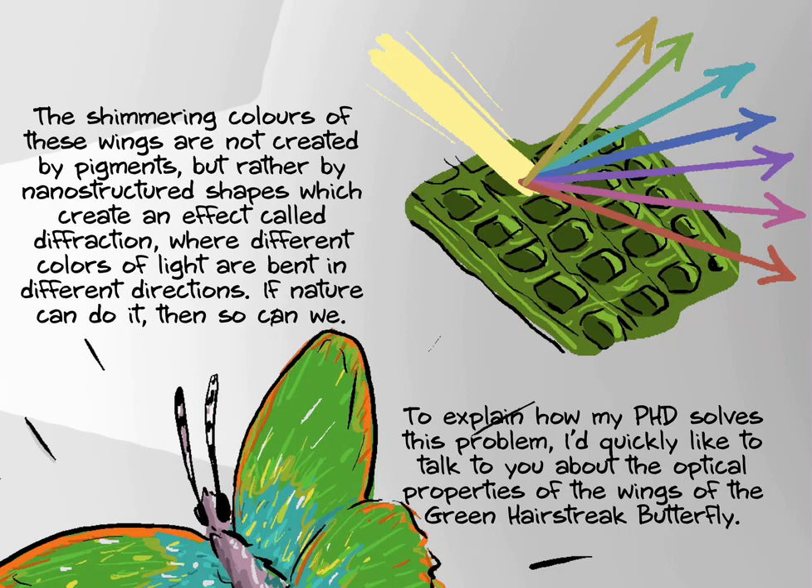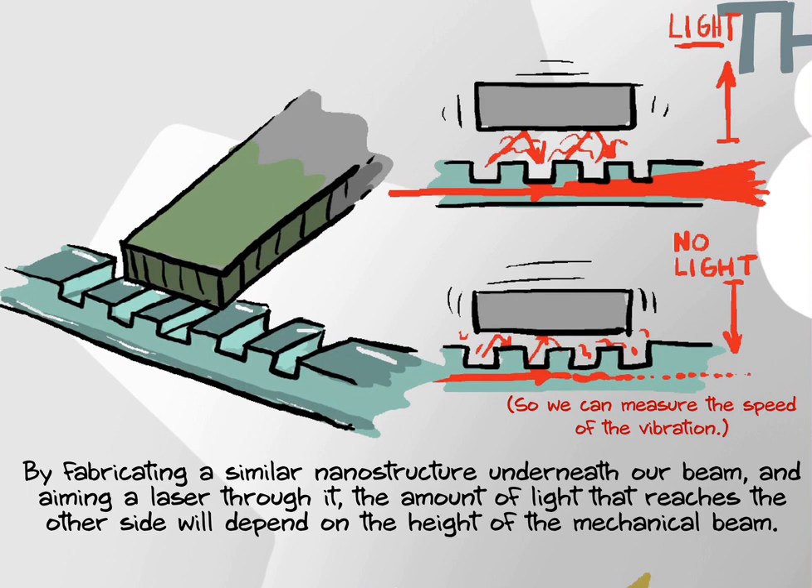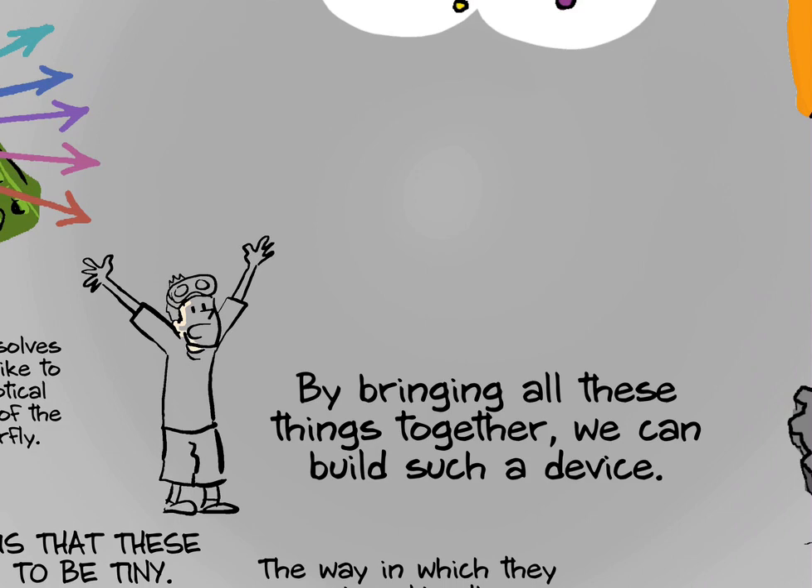By fabricating a similar nanostructure underneath our beam and aiming a laser through it, the amount of light that reaches the other side will depend on the height of the mechanical beam. And so by bringing all these things together, we can build such a device to check if groceries are fresh, to remotely pick up explosives in an airport, or to test for lung cancer without needing a biopsy.